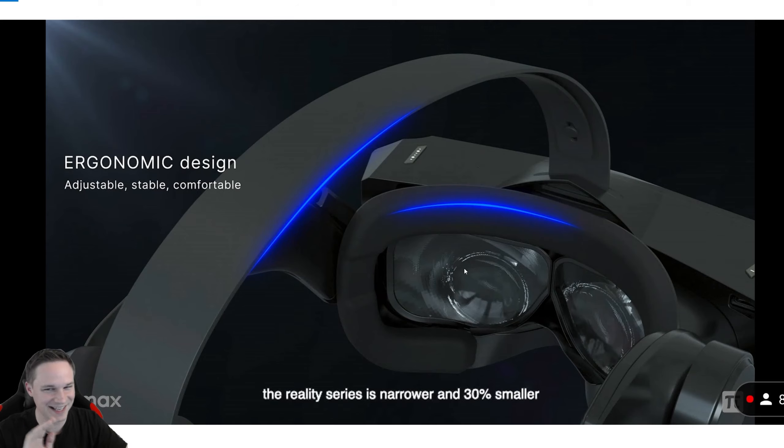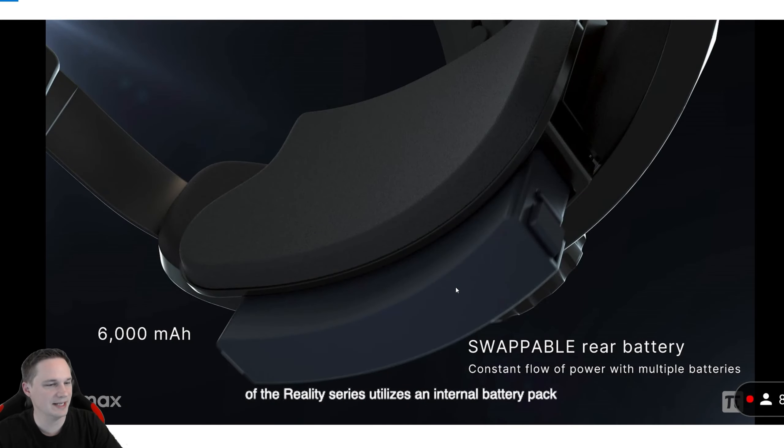I still cannot believe it. It's crazy what they claim — no distortion, clear picture, no god rays. And it's 30% smaller and narrower. Now here's the part that's really mind-blowing: all this stuff is wireless. We have a WiGig module at 60 gigahertz.